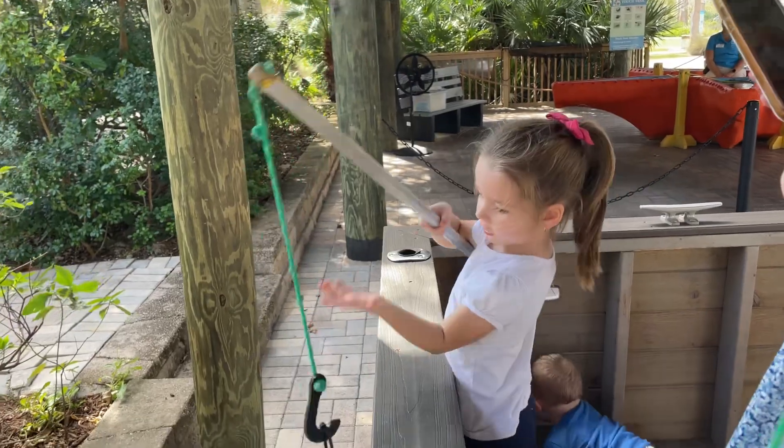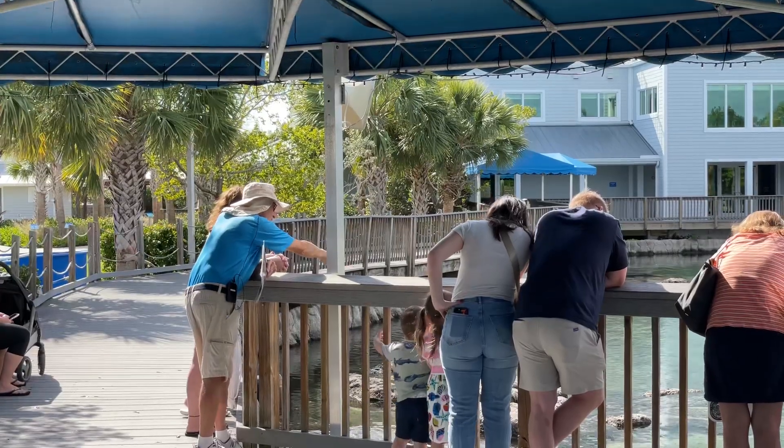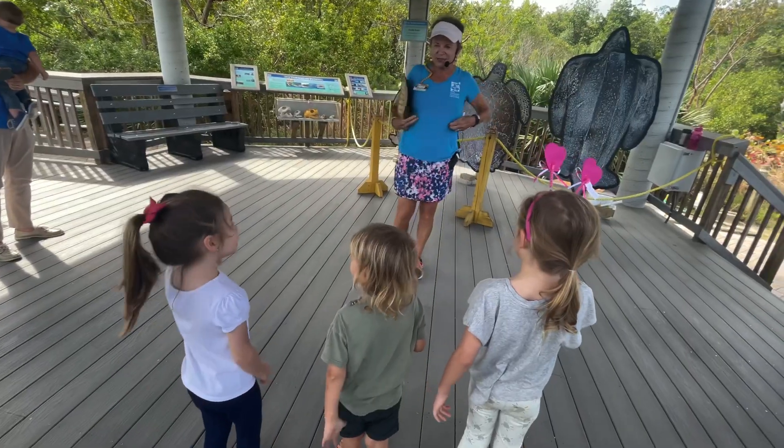Vivian's teaching us how to fish today — she's a professional! Some other educational programs include one teaching about game fish and Florida ecological systems, and another teaching all about sea turtles.